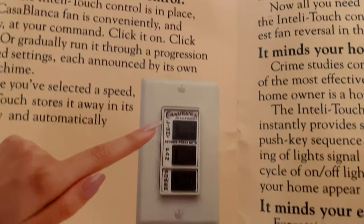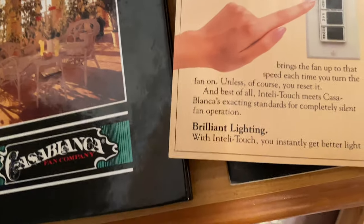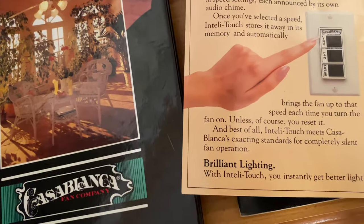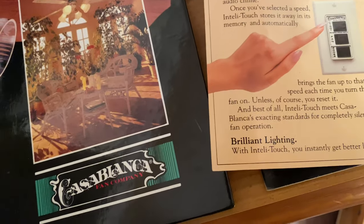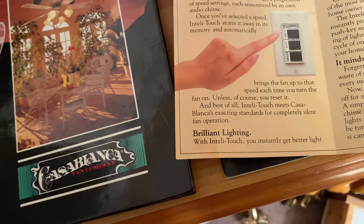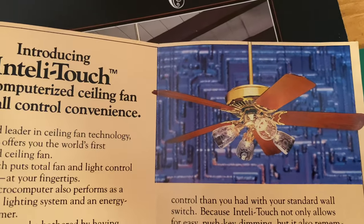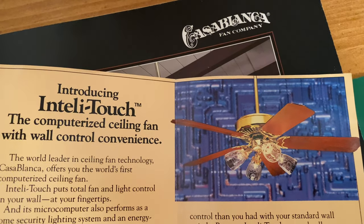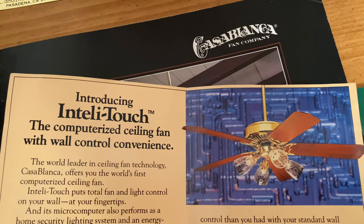Once you've selected a speed, IntelliTouch stores it in its memory and automatically brings the fan up to that speed each time you turn the fan on, unless you reset it. Best of all, IntelliTouch meets Casablanca's exacting standards for completely silent fan operation. With IntelliTouch you instantly get better light control than with your standard wall switch, because IntelliTouch not only allows easy push-key dimming, but also remembers your selected light level and will automatically resume at that level each time the lights are turned on.